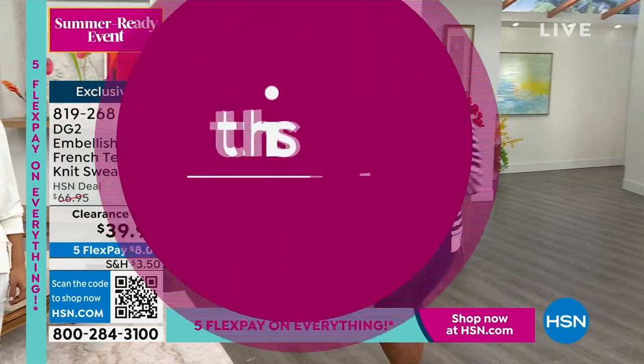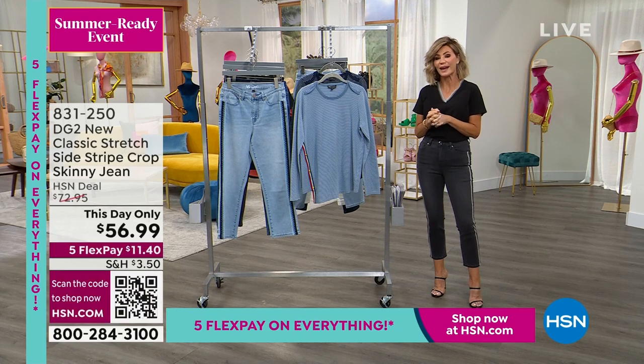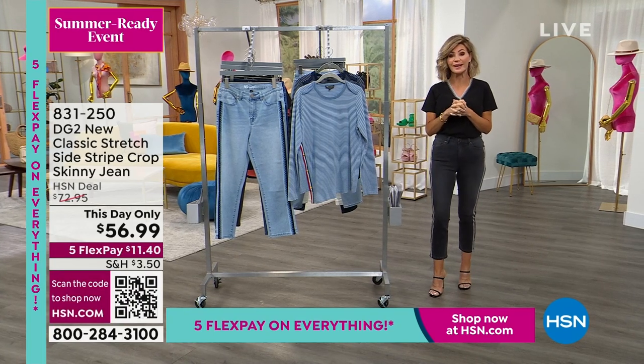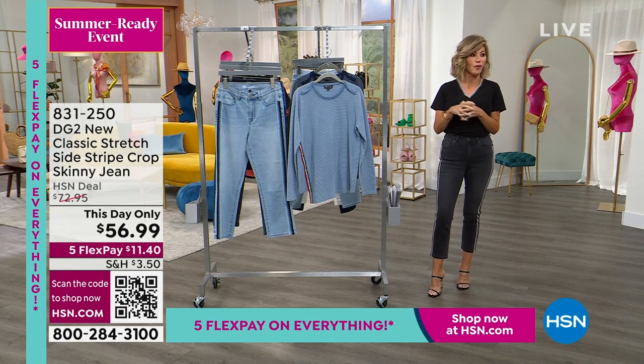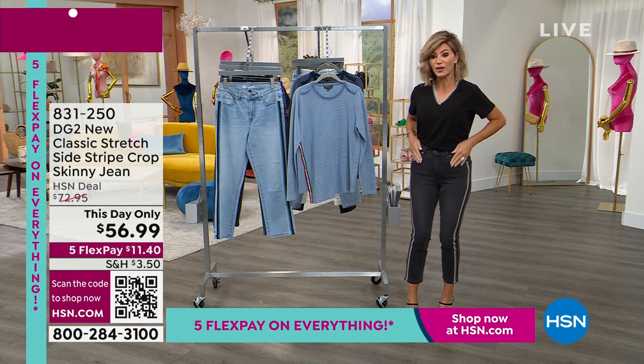Are you guys ready for another This Day Only? We have one more hour with Sam Sabora as we celebrate Diane Gilman's 29-year anniversary. If you don't know who Diane Gilman is, we call her the Jean Queen. Why? Because 29 years ago she started a denim revolution. She said the baby boomers have been left out of the fashion world — she was going to bring them back in. We deserve to have denim that stretches and fits our bodies, and that's exactly what she's doing with our This Day Only.